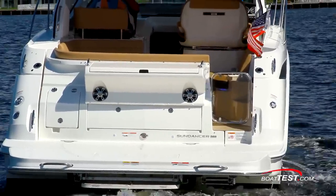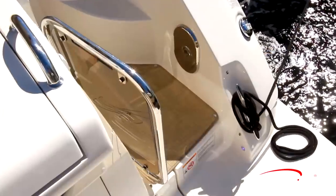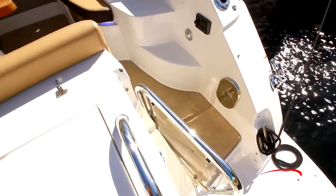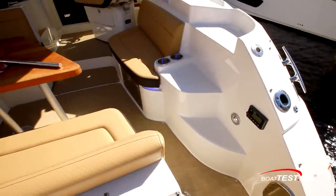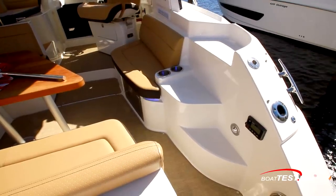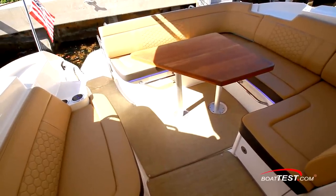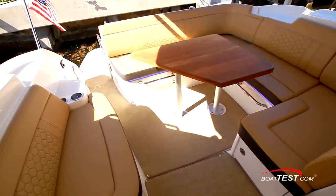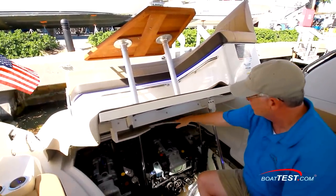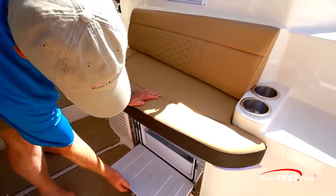We entered the cockpit from the swim platform via a plexi and stainless steel gate on the starboard side. The first things we noticed were the recessed mooring cleat for cross-tying the stern, a rod holder, a cleat for side mooring, a courtesy light, and the three fiberglass steps up to the side decks. Just to the left is an L-shaped settee surrounding a standard fiberglass table or an optional solid wood version, both on a high-low pedestal, with dedicated storage under the engine hatch. There's another settee to starboard with a cockpit fridge below the seat.